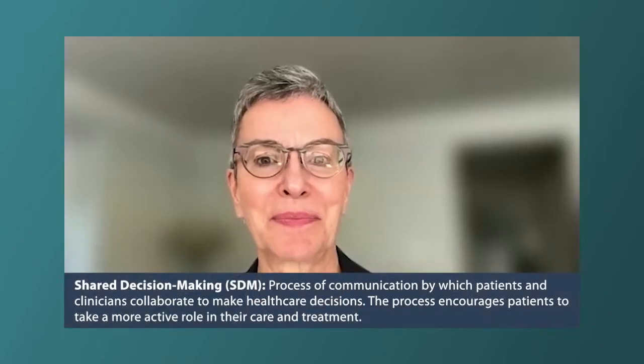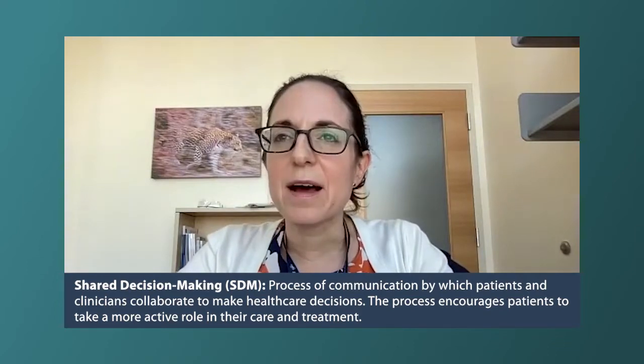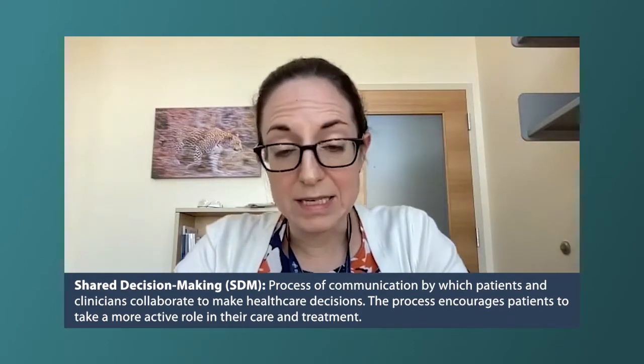What is shared decision making and how does it work? Basically, what that means is that patients and providers are working together to decide what are the best steps to take in a patient's treatment plan. I see my role as the provider being to sort of lay out the menu of options and try to offer some guidance about which might be the best, which are less preferred, and why that is.